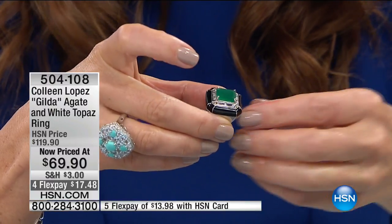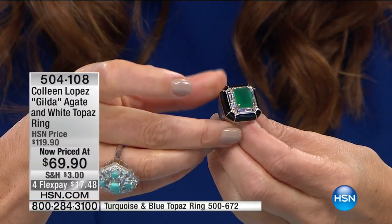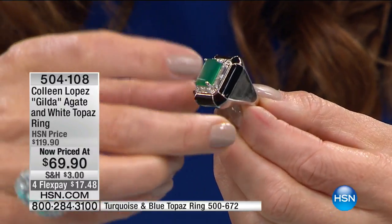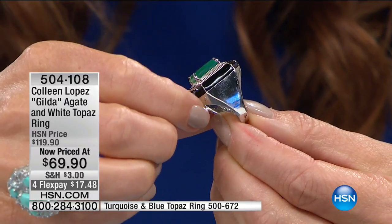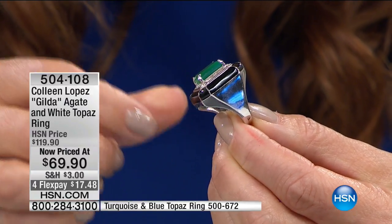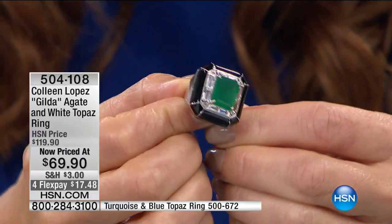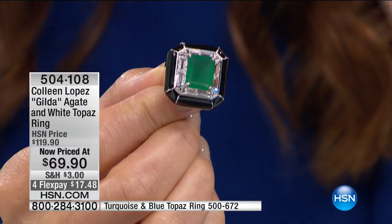We do have sizes 5 through 10. You want to shop your size. Let me show you how it tapers all the way around the back so you get a beautiful fit. High polish finish on the sterling silver gives it that mirror-like reflection. To me, this is just a nice, big art deco look — gorgeous geometric shapes, a stunning center stone.